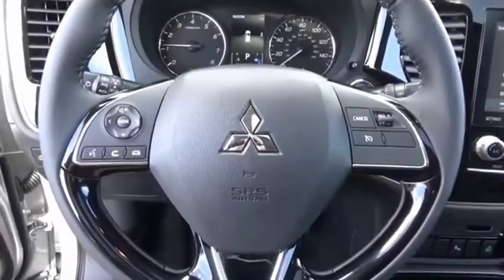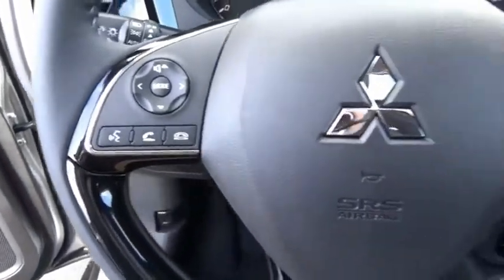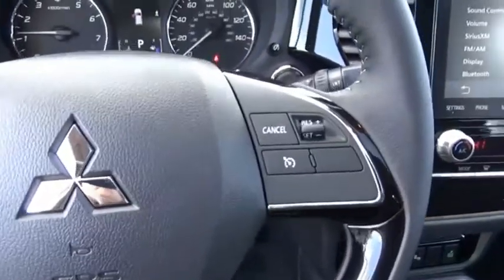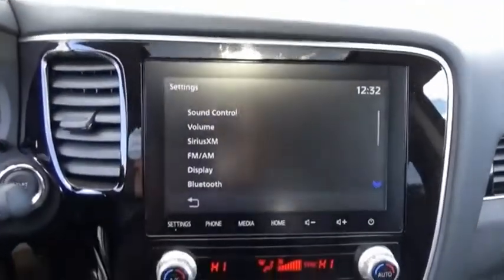Outlander boasts an upgraded level of interior comfort and advanced technological features to give you control over every element of your drive. With super all-wheel control and a five-star frontal and side impact crash test rating, peace of mind comes standard.